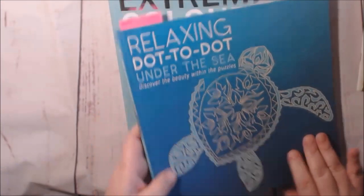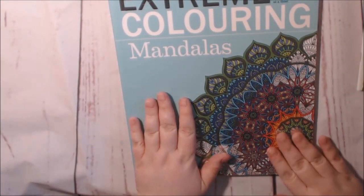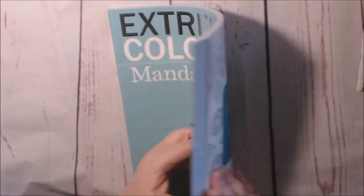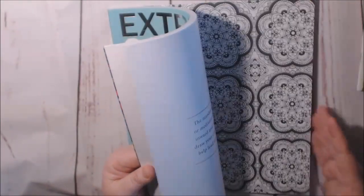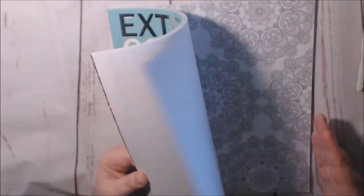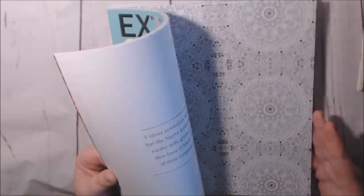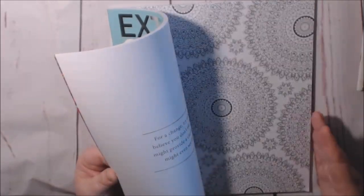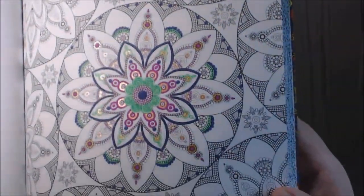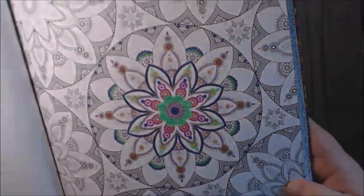I have a review of this on my channel. This one is Extreme Mandalas. I'm not the biggest fan of mandalas, but some of these are pretty. You need your fine liners for this book — there's no getting around it, it's so tiny. Here's the one I started — I use a lot of gel pens and little fine liners. I think it's starting out pretty.